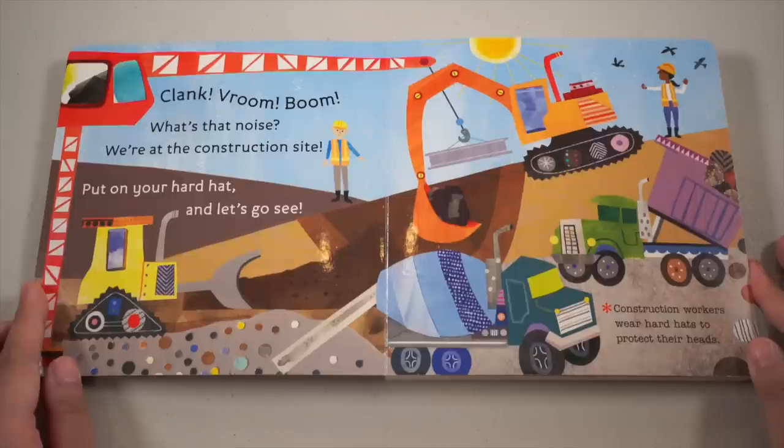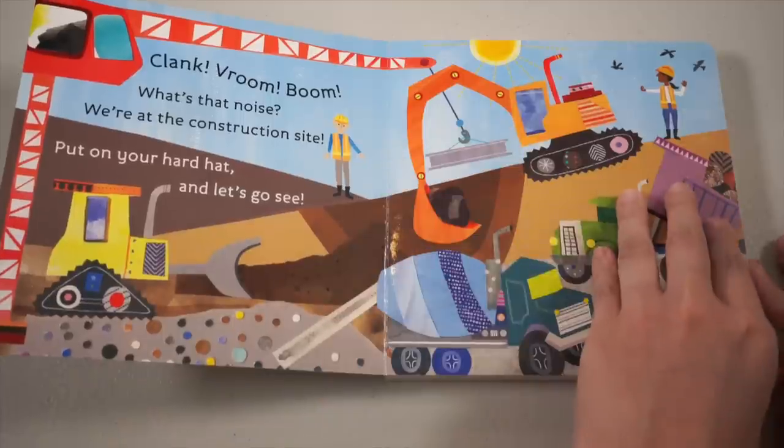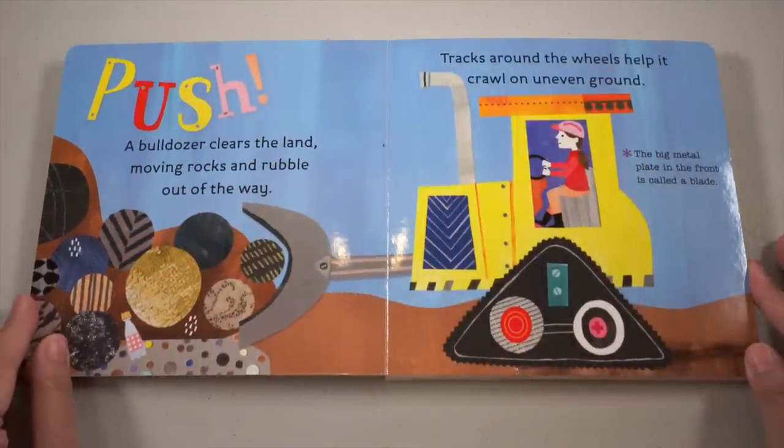Clank, vroom, boom — what's that noise? We're at the construction site! Put on your hard hat, let's go see. Construction workers wear hard hats to protect their heads. A bulldozer clears the land, moving rocks and rubble out of the way. Tracks around the wheels help it crawl on uneven ground. The big metal plate in the front is called a blade.